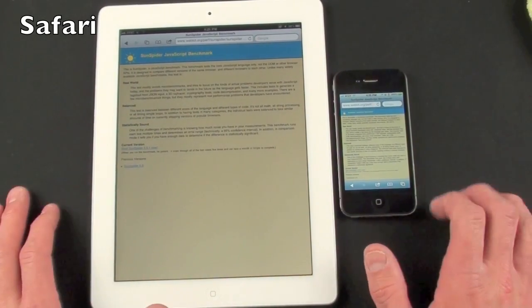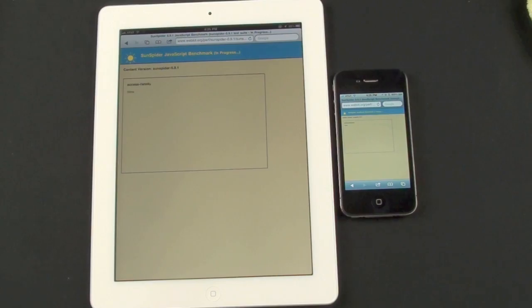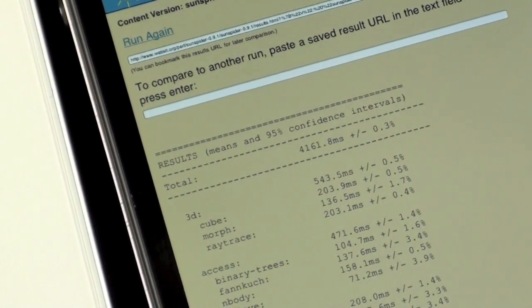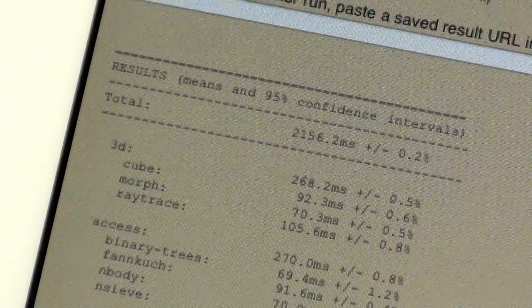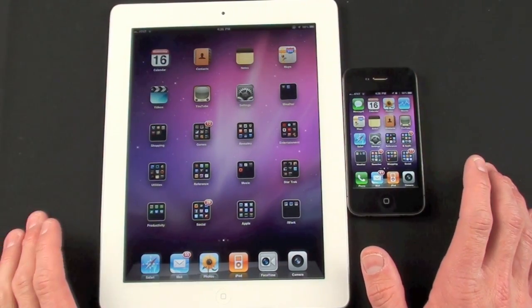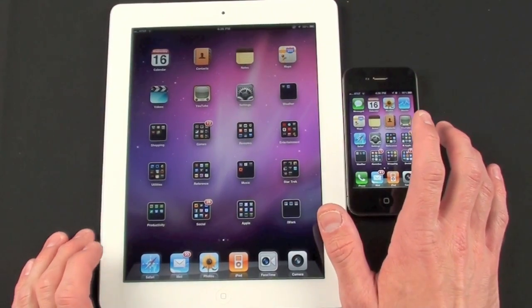For my first benchmark we're going to run the JavaScript benchmark. The iPhone 4 completed the test in a little over 4100 milliseconds while the iPad 2 did it in half that time at 2100 milliseconds. So JavaScript renders twice as fast on the iPad 2 as it does on the iPhone 4, meaning web pages load more quickly.